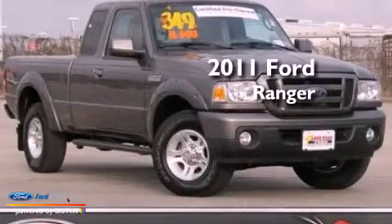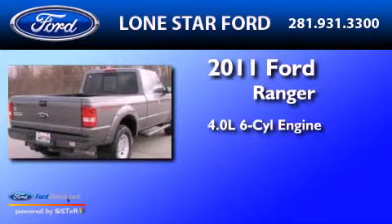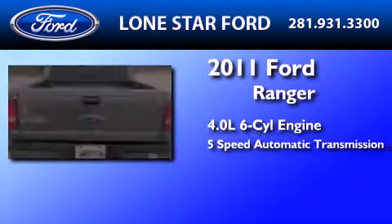This is a certified pre-owned 2011 Ford Ranger. It features a 4.0 liter 6-cylinder engine and a 5-speed automatic transmission.